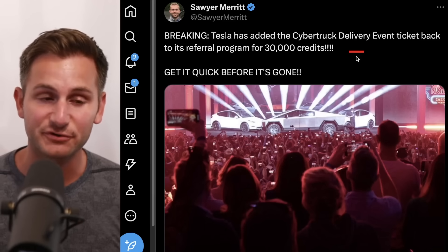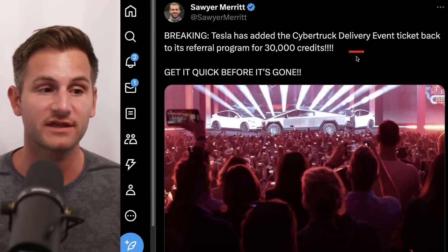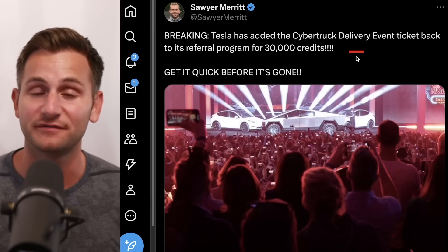Sawyer shared that Tesla added the Cybertruck delivery event ticket back to the referral program for 30,000 credits, so have a look if you're interested.